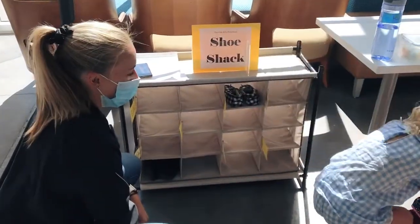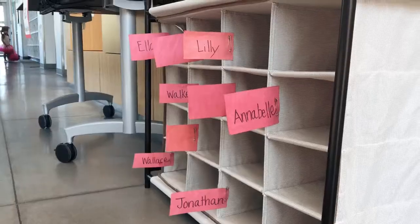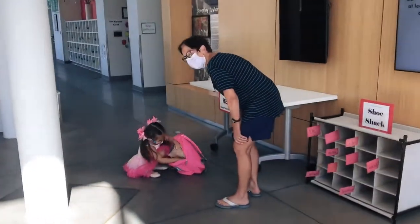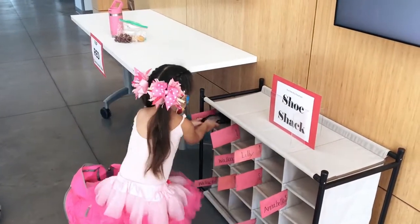Please bring your inside shoes with a hard sole labeled with your student's name to our student orientation. These inside shoes will be kept in the shoe shack to access throughout the year. Each class has a separate shoe shack with a designated class color to help students identify their class items.